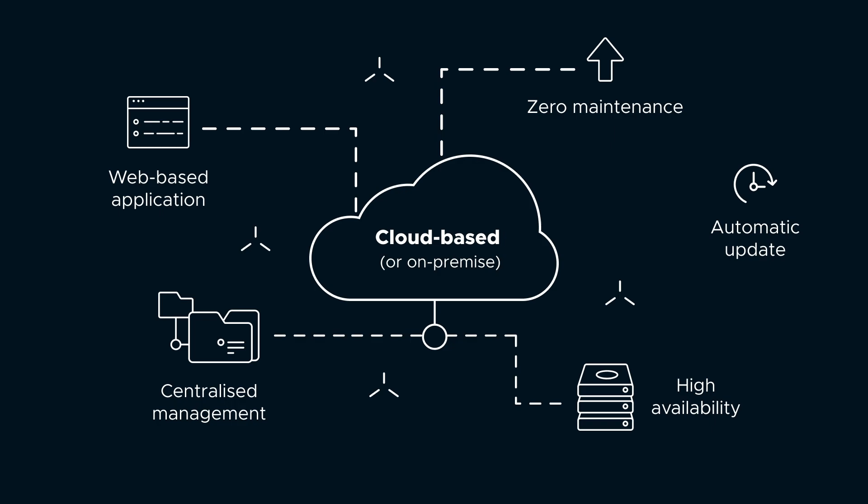When in the cloud, it doesn't require any update, storage management or backup from your side. Plus, it's all centralized with high availability insured. Maintenance costs go way down.